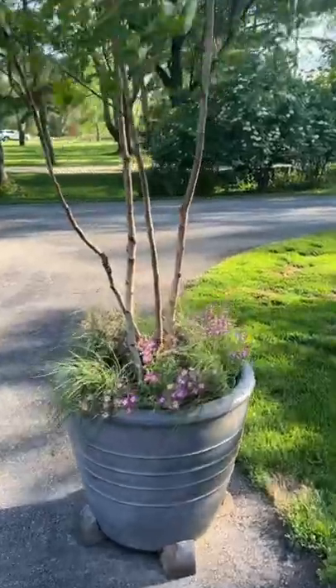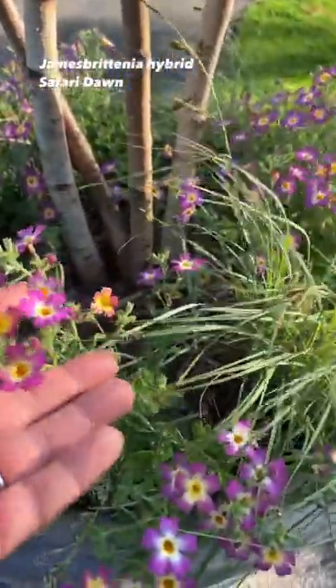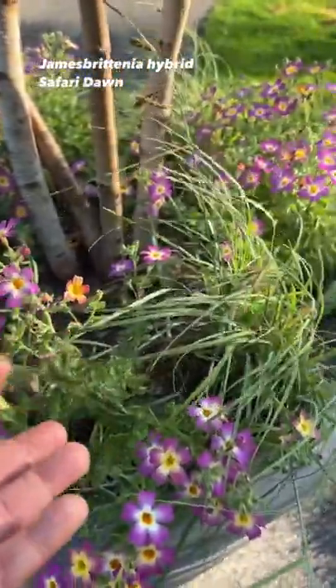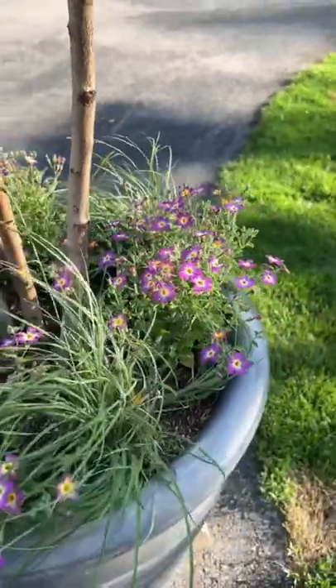I wanted to show you what happened in the bottom of these pots, because you might remember that I put in this Safari Dawn James Britannia down here. And boy, is it just doing its thing. I really love that plant — what a great performer.